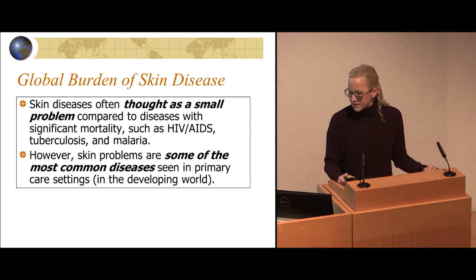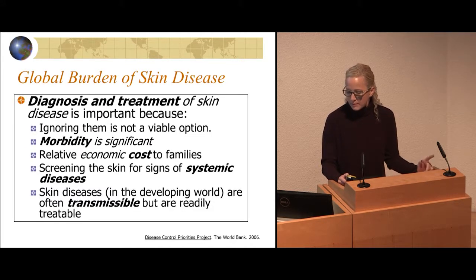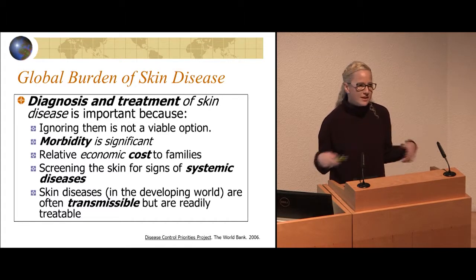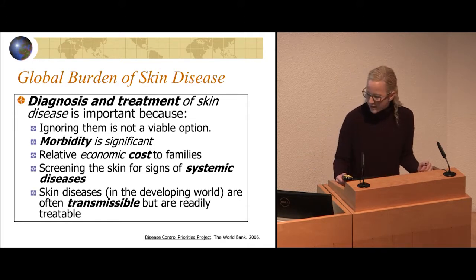The global burden of skin disease is thought of as a small problem, but it's some of the most common things people complain about. Diagnosis and treatment is important because morbidity is significant and the cost to patients is big. When you render a diagnosis to someone, whether in the US or globally, a lot of people will buy things to treat these problems. In Botswana, they buy these things out of pocket, so if you give them the wrong diagnosis, they're going to be buying a lot of creams. The right diagnosis is important.